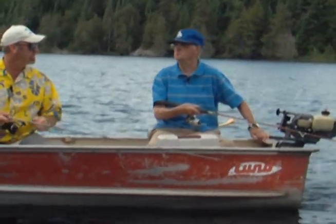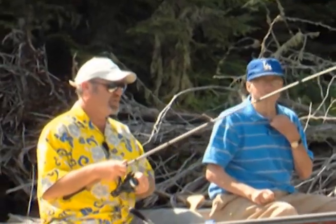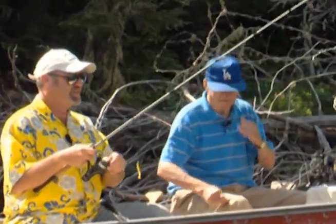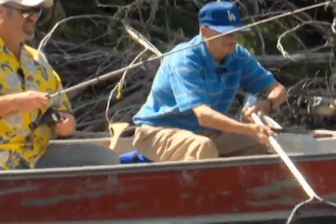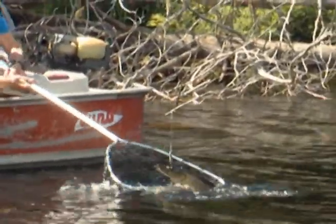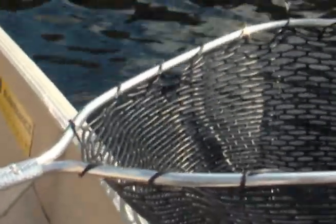Do they hit it hard or do you have to set it like pickerel? They'll set the hook themselves. He's not too big, but he's big enough. Just don't reel any more, just bring them in with your line. That's the idea. Oh, we're not done yet — see them yet? Not yet. Oh, I just saw a glimpse of them.